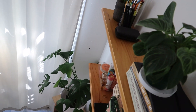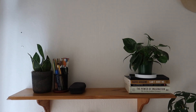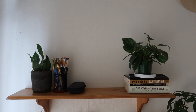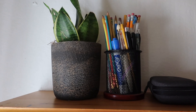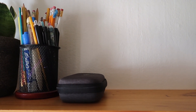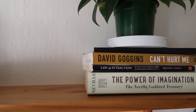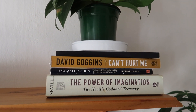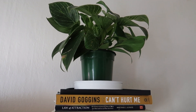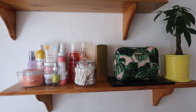On the top shelf I like to keep my very tiny yet mighty snake plant, a pen and pencil holder, and a case for all my SD cards. The empty space in the middle is for my camera. I also have a couple books I'm currently reading — 'Can't Hurt Me' by David Goggins, which is so good.